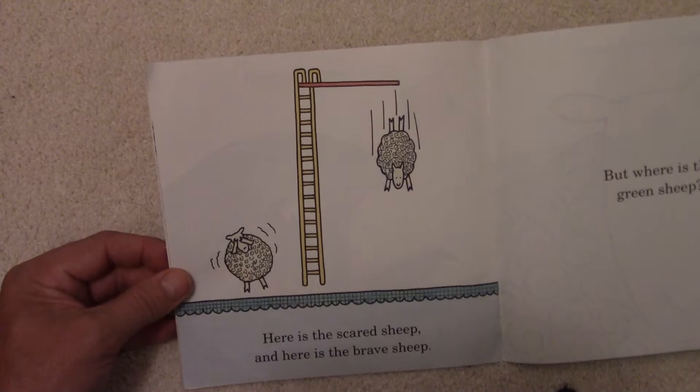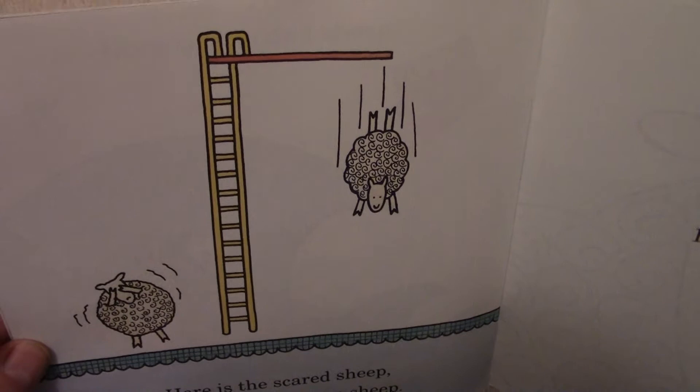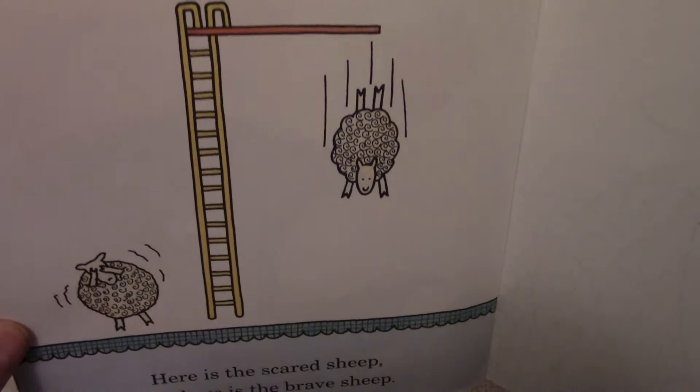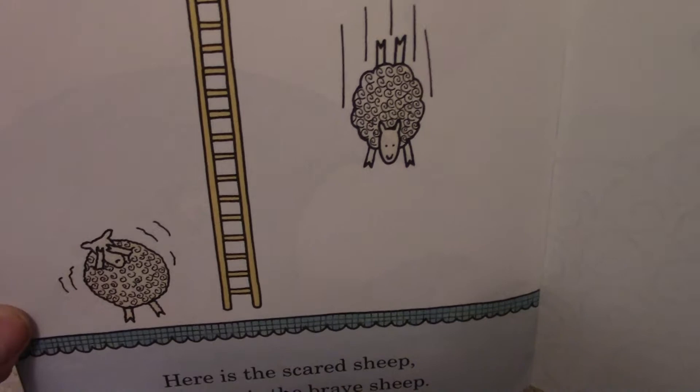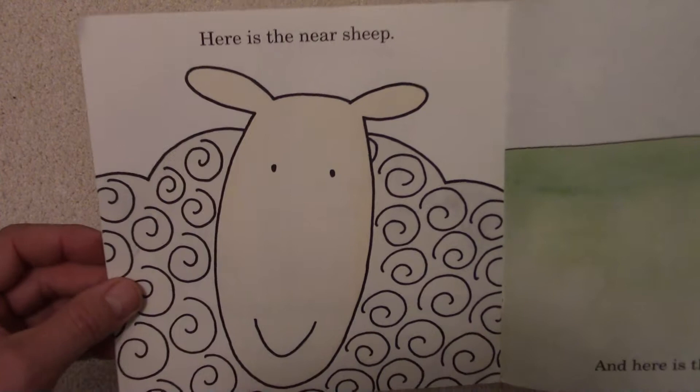Here is the Scared Sheep and here is the Brave Sheep. There's the Scared Sheep — he's closing his eyes, he's afraid to watch. He doesn't want to see the Brave Sheep get hurt. But that Brave Sheep is brave and he jumped off that high dive — looks like he's heading right for some water. But where is the Green Sheep? Where is the Green Sheep?